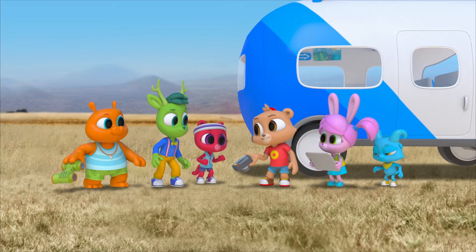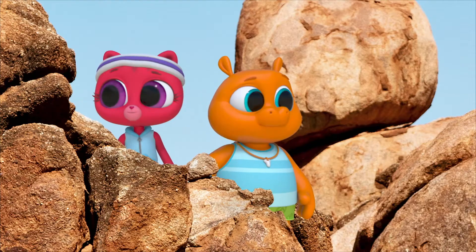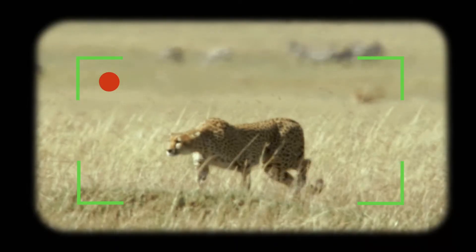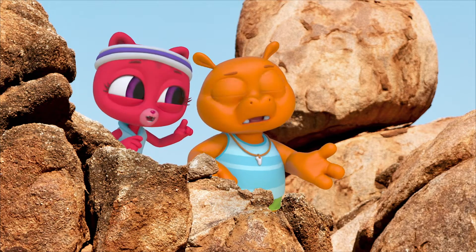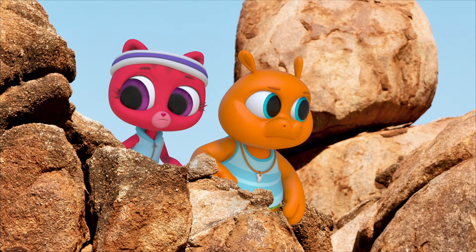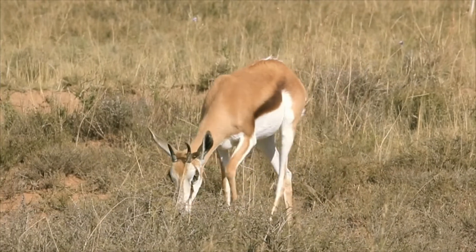Like gazelles! There's one! I think it's creeping up on its prey. But wait, I don't see any prey. It's watching and waiting for the right time to pounce. Oh, look over there! Whoa! Gazelle!